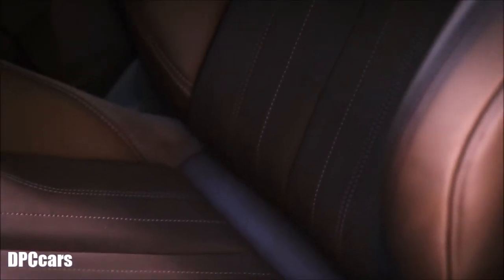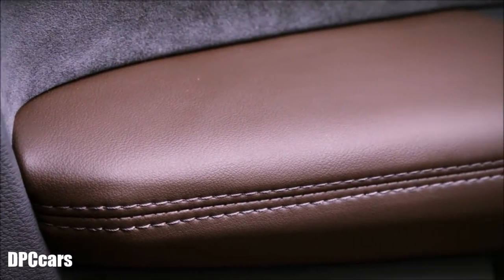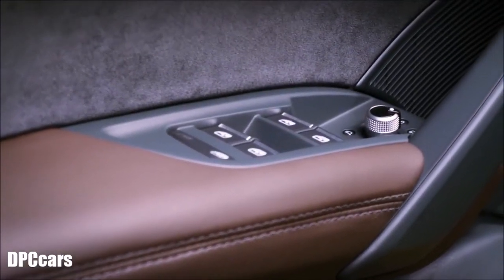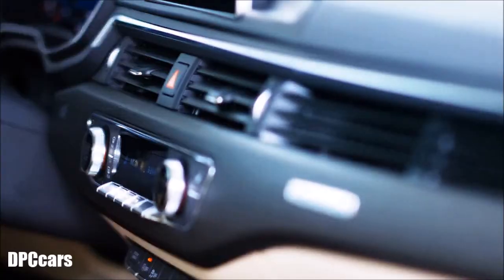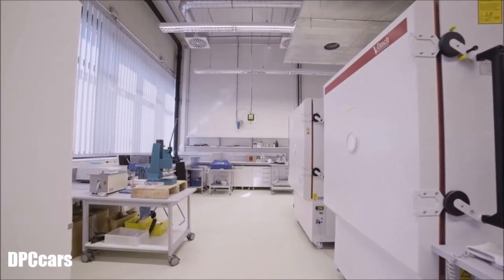The Audi new car fragrance is derived from natural emissions from valuable materials inside the car, such as leather, and a neutral pleasant plastic odour. Pleasant smelling materials mustn't contain any substances harmful to health, of course. For this reason, the chemical constituents of the materials are thoroughly checked.